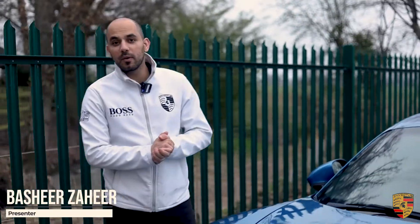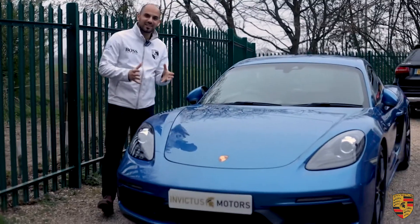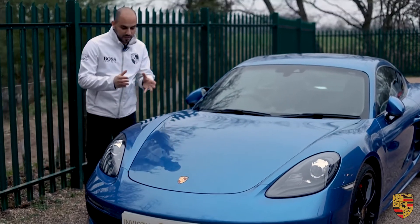We've got Mr. Munay here today with us buying this Porsche Cayman GTS. This is the 718 — basically the most latest Porsche Cayman that you could technically buy. It's on a 2018 plate.